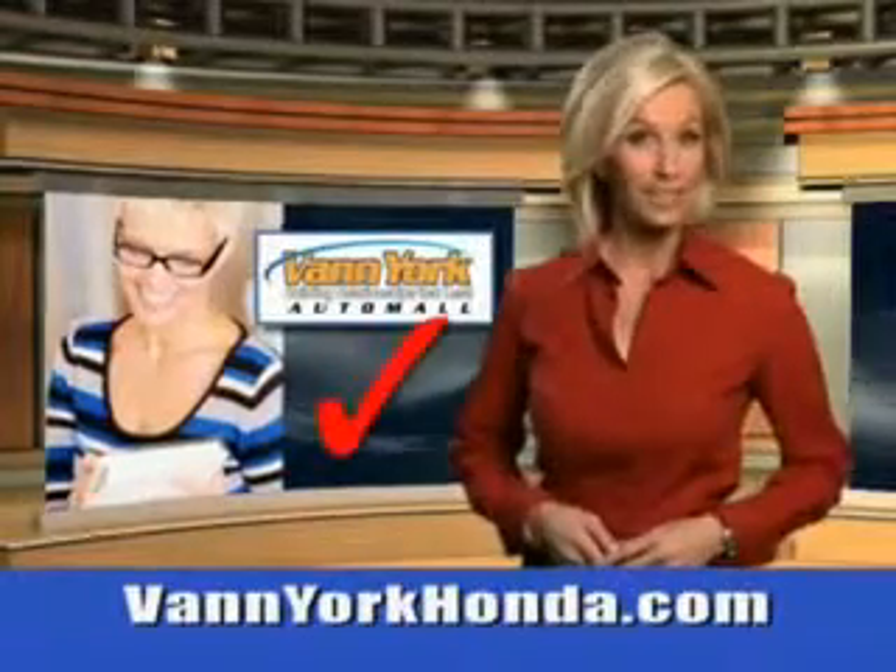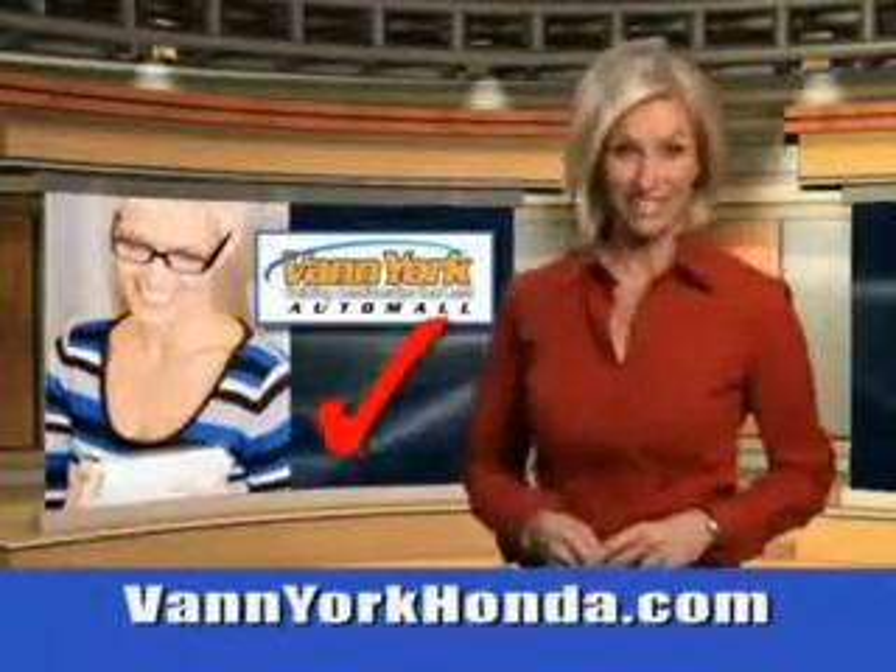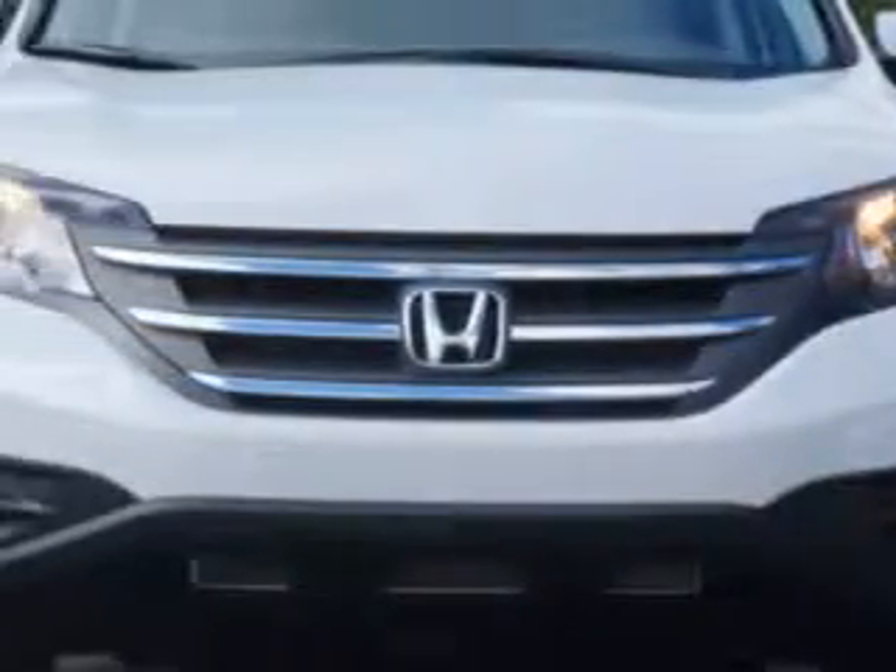Every year, more and more Triad buyers put Van York Honda on their shopping list. Check out this 2014 Honda CR-V EX with a 4-cylinder engine.